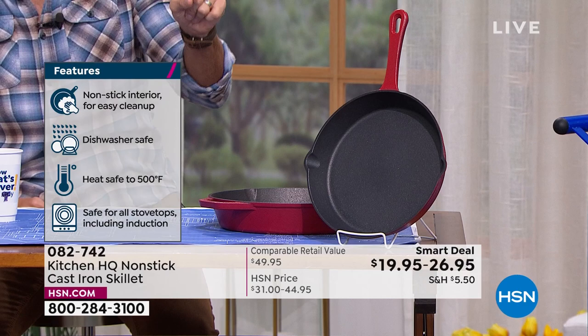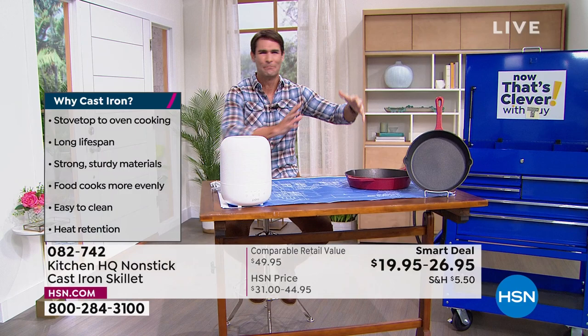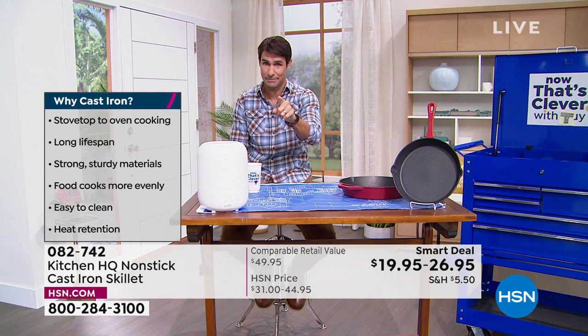We still have the 10-inch and the 12-inch. The 8-inch sold out pretty immediately. We've got great colors to choose from. You're going to be able to deep fry your chicken, sear your steak, bake in the oven, maybe that deep dish pizza. Full presentation on that coming up.